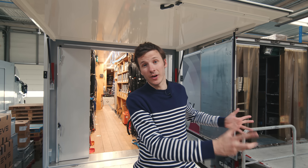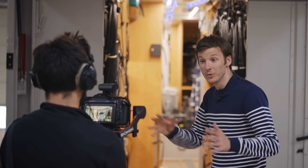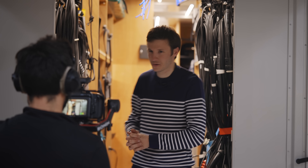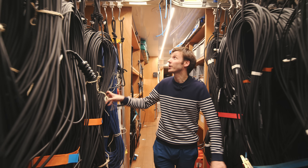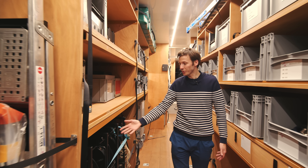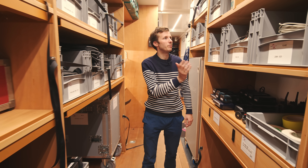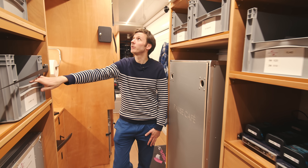So you've seen the interior of the production truck where all the live switching and directing happens. There is always a second truck — the equipment truck — in which the crew stores all the equipment required for the show. This ranges from cables, optical fiber cables with a smart system, cable drums, adapters, tape, gaffer, batteries, intercom, power cables.